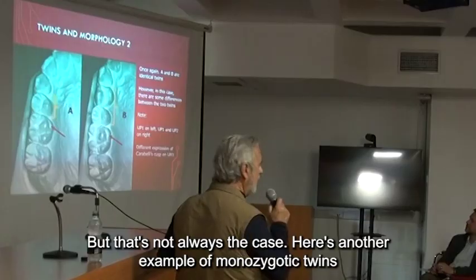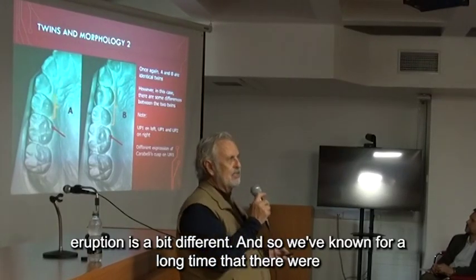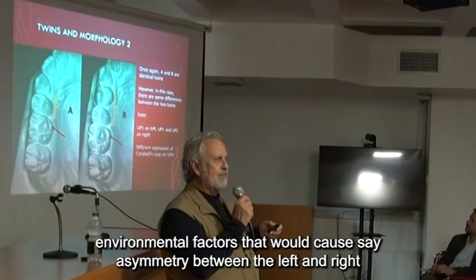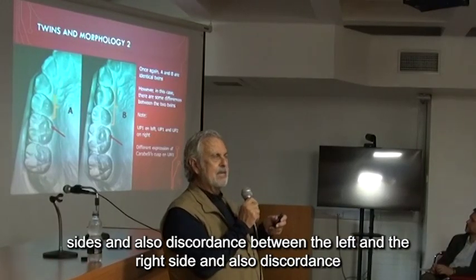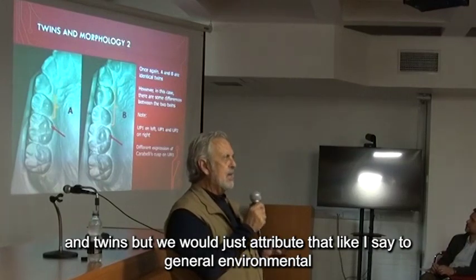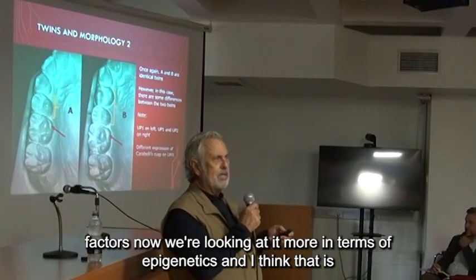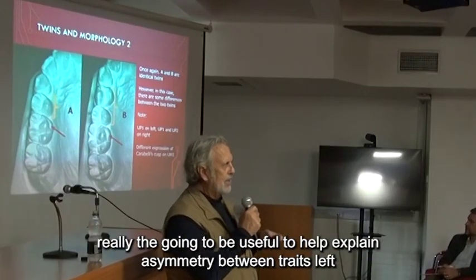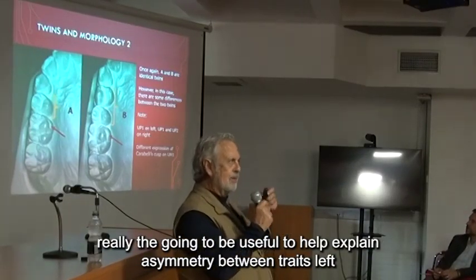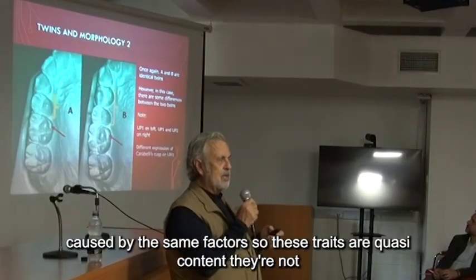Here's another example of monozygotic twins where Carabelli's trait is a bit different, and even the eruption is a bit different. We've known for a long time that there were environmental factors that would cause asymmetry between the left and right sides, and also discordance in twins. But we would just attribute that to general environmental factors. Now we're looking at it more in terms of epigenetics, and I think that's really going to be useful to help explain asymmetry and discordance in monozygotic twins.